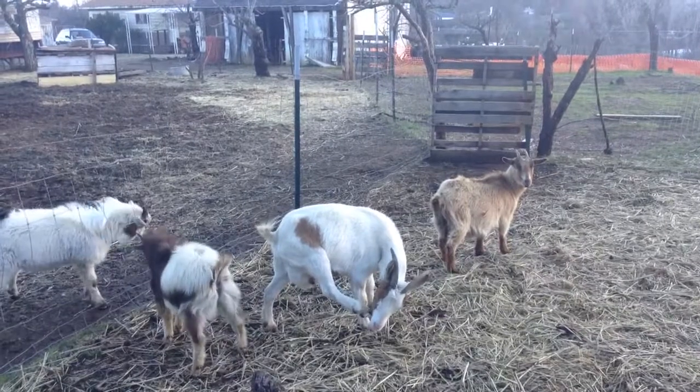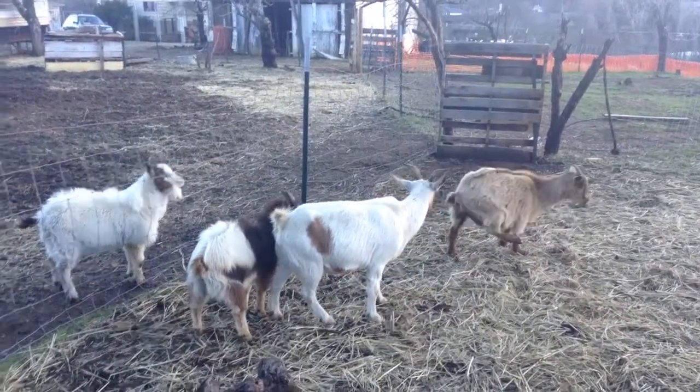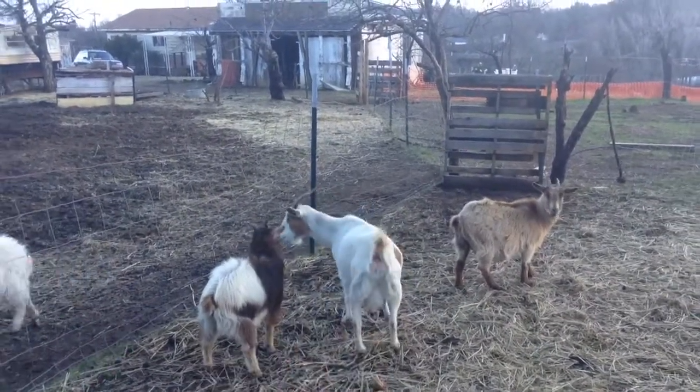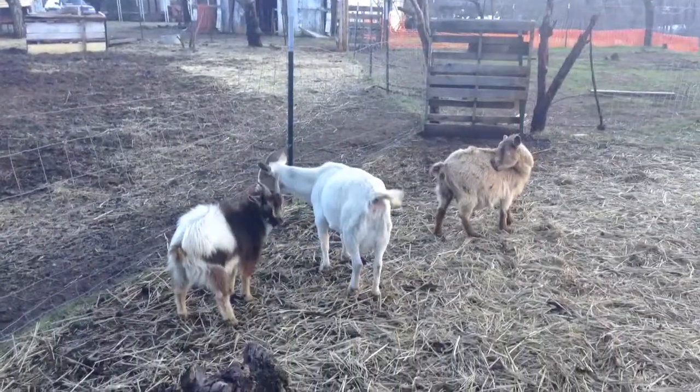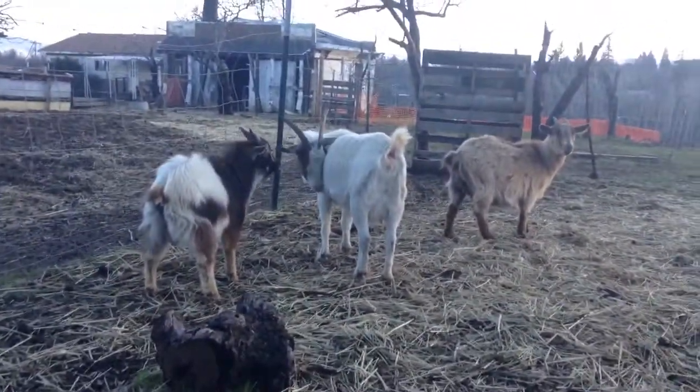We have Nigerian dwarfs, and you can see our two little males right there fighting. That's the son of this one, so we had to separate them. We know that she's coming into heat right now because she's wagging her tail, and she was making some noises earlier.